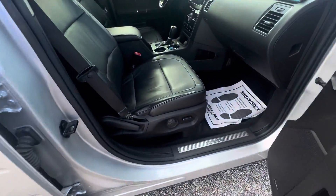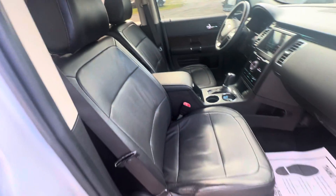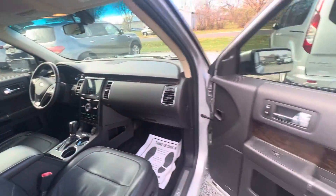Power passenger seat, no rips or tears in these leather seats. Previous owner was a non-smoker as well, and no funny smells inside of the vehicle either.